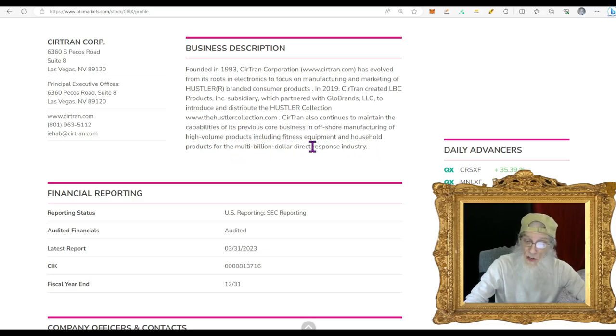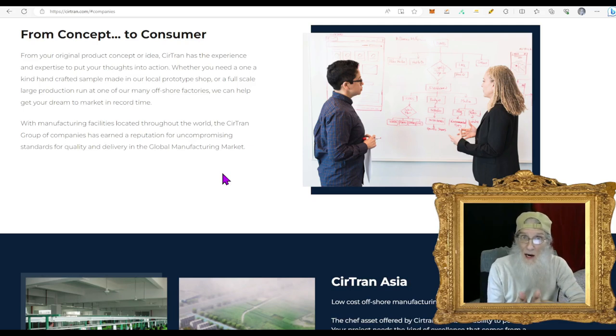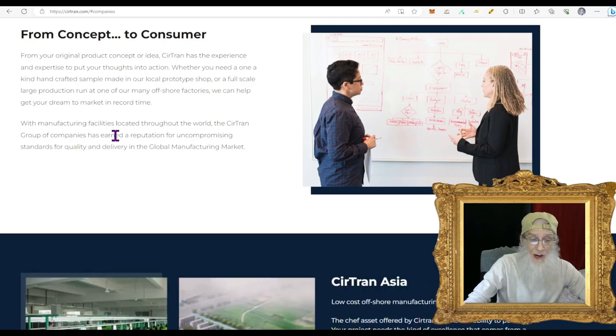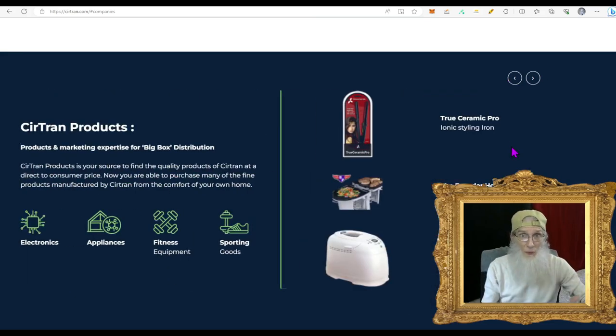Certran also continues its previous core business of offshore manufacturing of high-volume products, including fitness equipment and household products for the multi-billion dollar direct response industry. Their website shows they take your product idea from concept to consumer — whether you need a one-off prototype or a full-scale production run at one of their many offshore factories. They've earned a reputation for quality and delivery in the global manufacturing market.